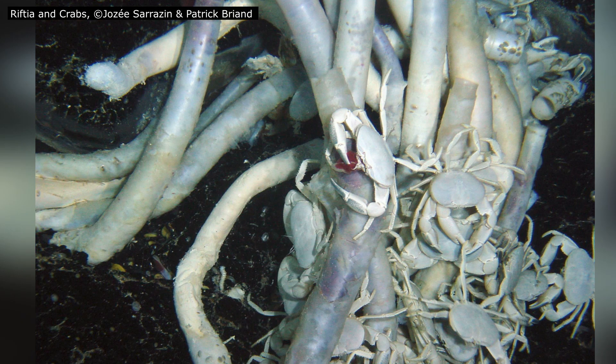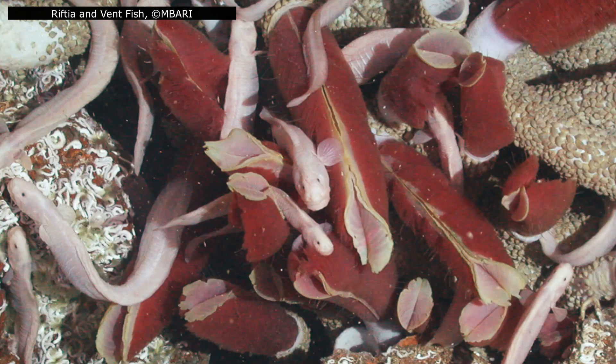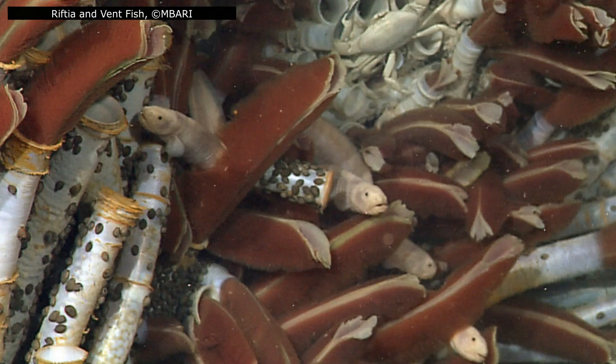Riftia are more than just inhabitants of hydrothermal vents — they are foundation species, shaping the very structure of the ecosystem. Their densely packed tubes provide surface area for other animals and microbes to colonize, stabilizing the otherwise fragile vent substrate. These tubeworm forests also support a surprising array of predators: fish, vent crabs, and other animals navigate the tubes, feeding opportunistically or using them for shelter. When a vent field dies or the worms themselves perish, the collapse of a Riftia colony can restructure the entire vent community, removing the habitat and resources that other species depend on. In short, these worms are engineers of their environment.